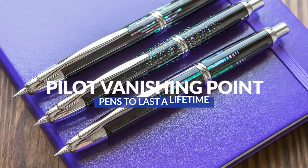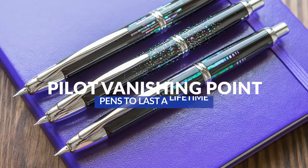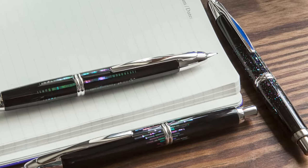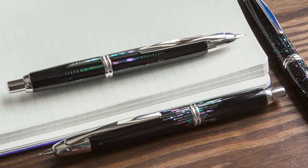Kicking off the list is the Pilot Vanishing Point. Pilot's been making this pen in Japan since the 1960s. It's one of the few click retractable fountain pens — a pretty unique design and a great daily writer, more of a workhorse pen. If you want something more special with some collectability, you can get versions with Urushi lacquer artwork and shell-roiro inlay, though the price will jump up considerably on those higher-end versions.